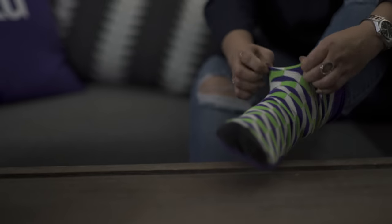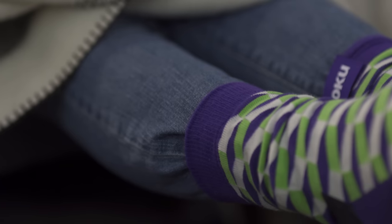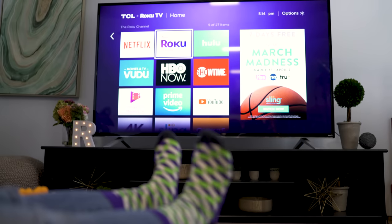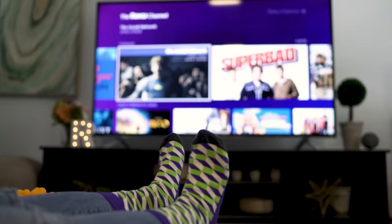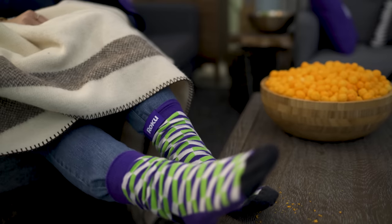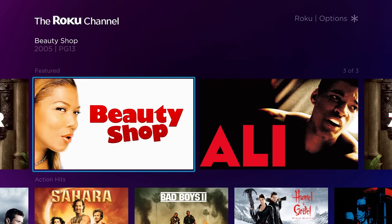Introducing Roku Happy Streaming Socks. Roku Happy Streaming Socks are engineered to spread happiness. Motion sensors allow you to swipe your foot to browse your home screen, tap your toe to select, and click your heels to play. You can even use the Wiggle Toes command to access free entertainment like that on the Roku channel.